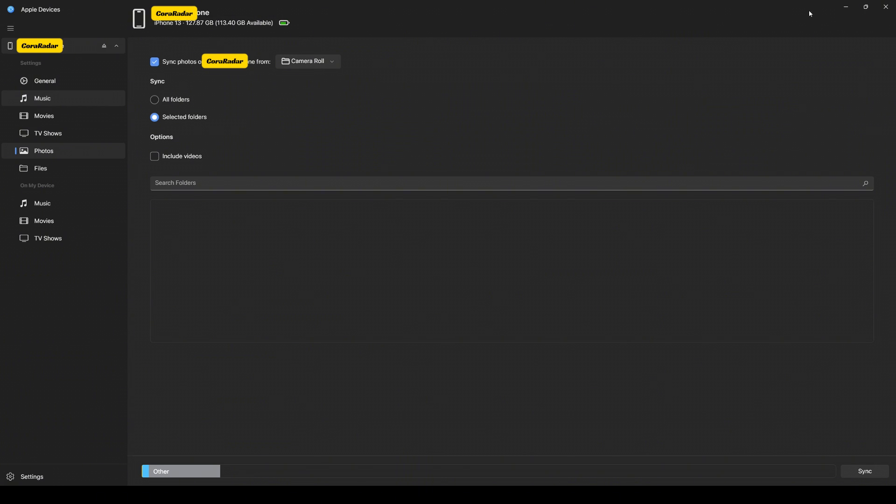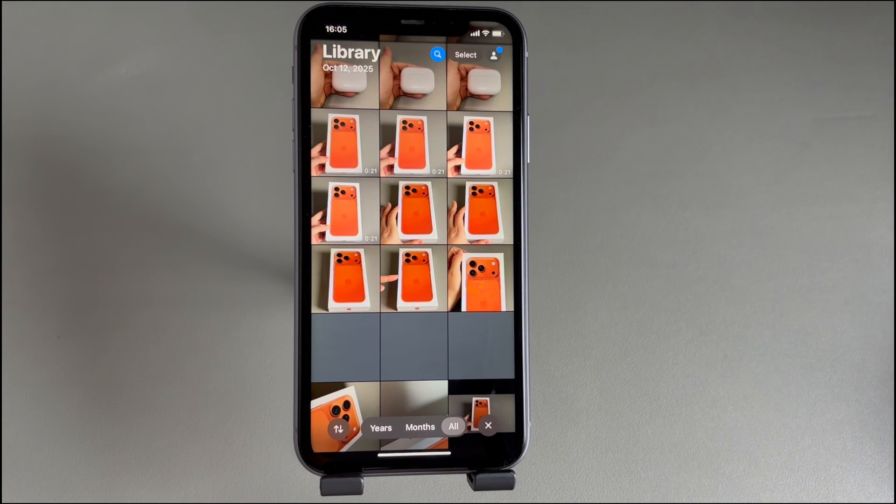When the sync ends, head to the Photos app and you should find the iPhone photos permanently deleted, freeing up space on an iPhone with full storage.